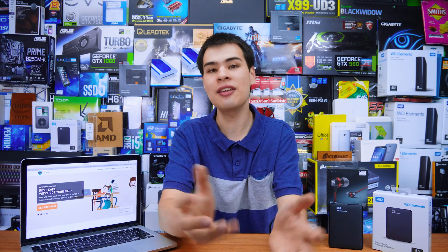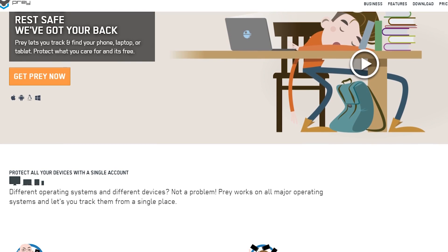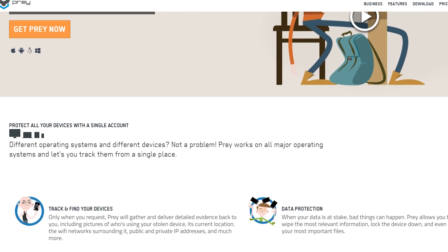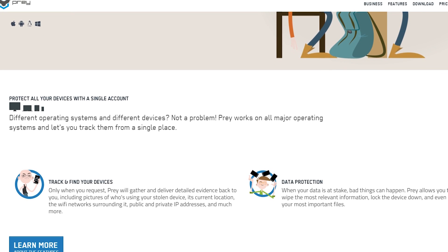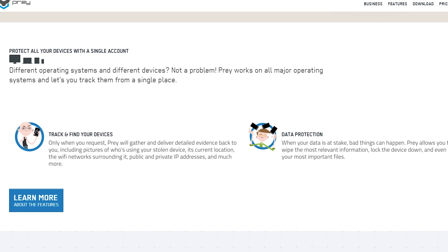Number five is tracking software. We did a video about Prey and it's a really awesome service. Yes, we don't like being tracked, but when your laptop, tablet, or phone gets stolen at school, you want to be able to track it down. A lot of schools have poor digital policies when it comes to recovering devices — they'll wave the contract in your face, say sorry, and send you on your way. That's where Prey comes in.